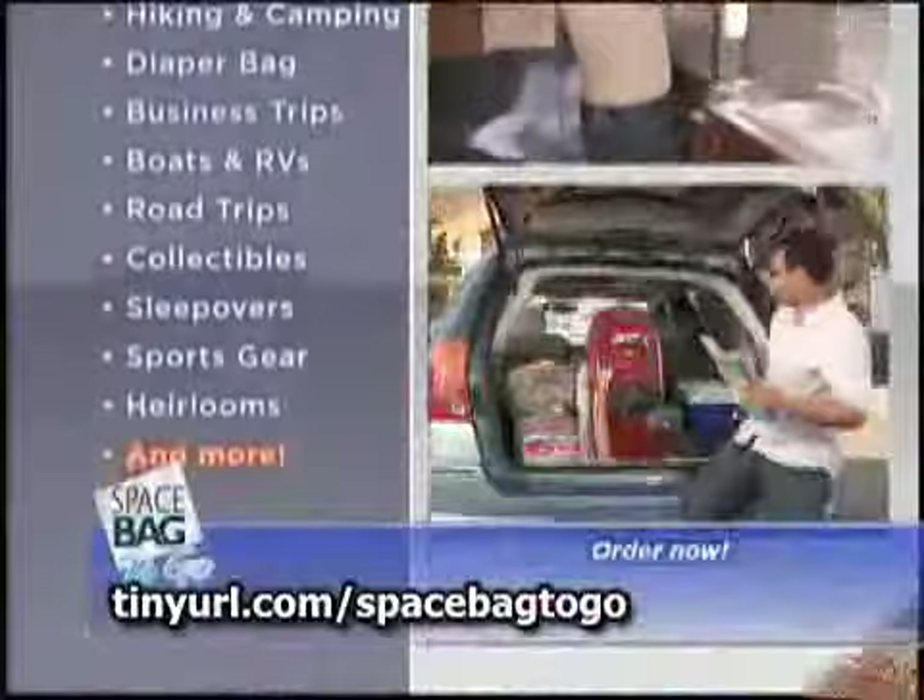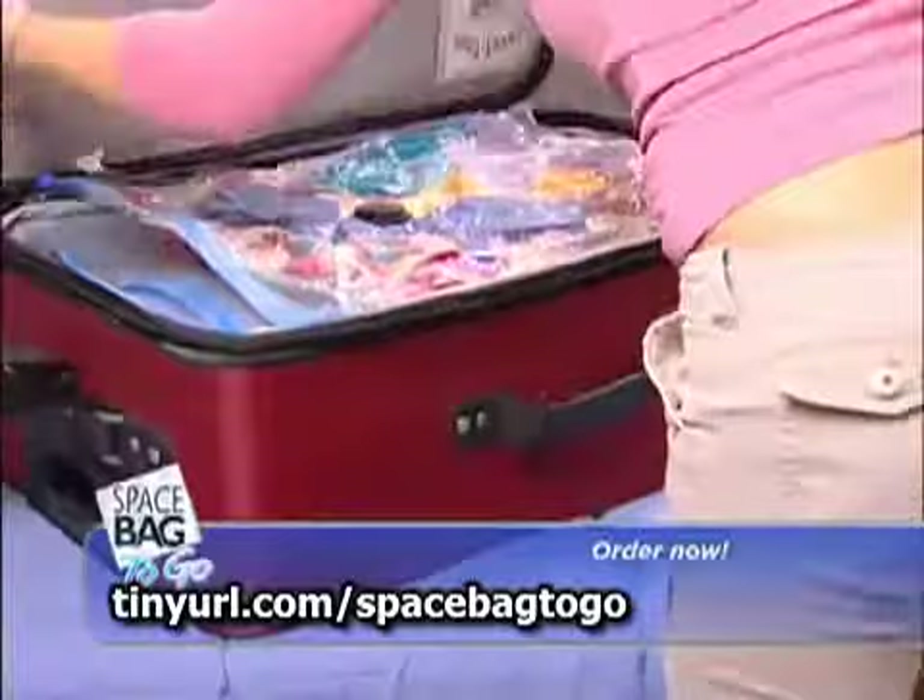No other bag protects like Space Bag to Go. "I love traveling so much more now with my Space Bags because I can put everything in there, press it down, and it fits beautifully on the carry-on." "I use my Space Bag to Go bags for water sports because they keep everything nice and clean and dry."